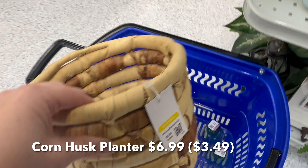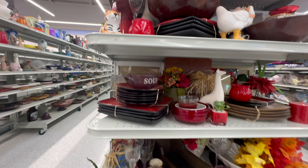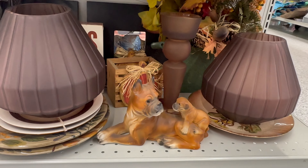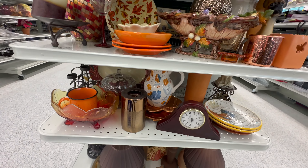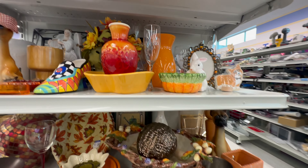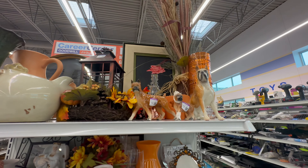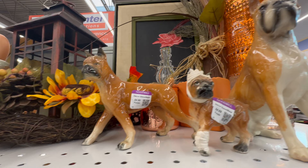This corn husk planter basket is a good find. There are a lot of dogs out today, particularly boxers — I think someone donated their collection.